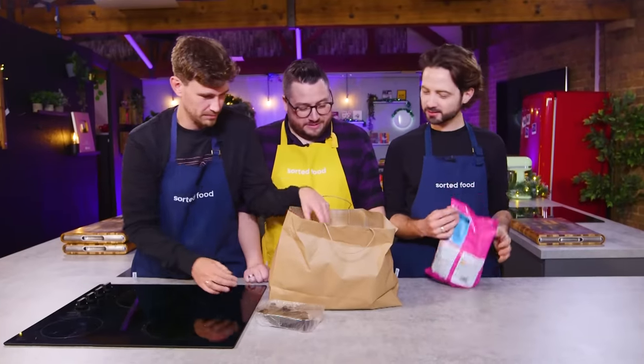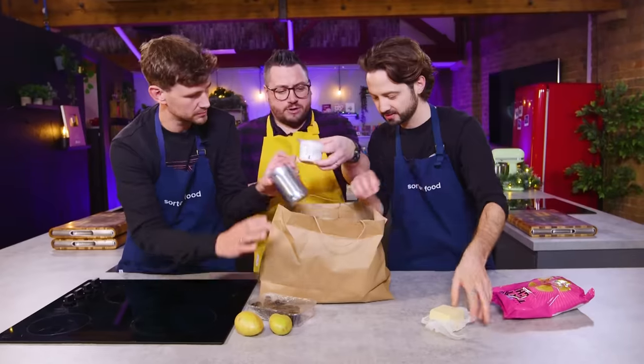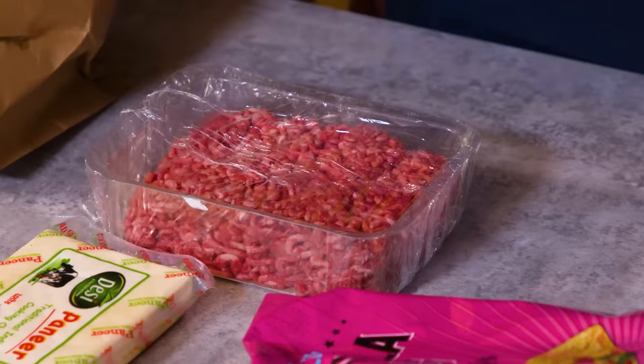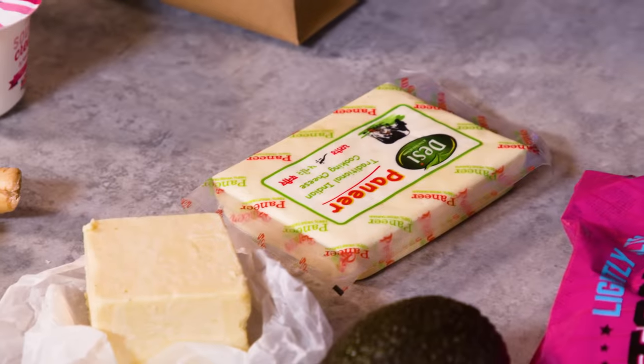Dig into the bag, boys. We've got snacking chips, blackberries, potatoes, cheddar, sour cream, butter beans, avocado, beef mince, limes. We will also have access to a basic staples cupboard.